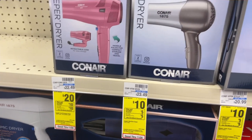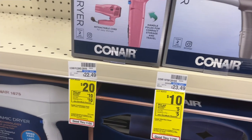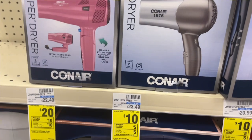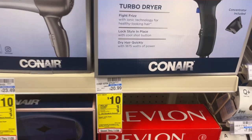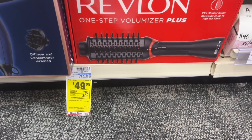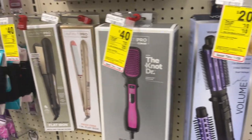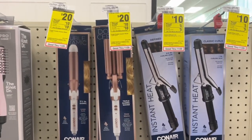This is a gift idea — if you need a new hairdryer, this could be something for yourself or someone else. When you purchase any of these Conair products, you'll get Extra Care Bucks back. This Conair hairdryer is $20 and you get $10 back, making it $10. This one here is $10 on sale, get $5 back making it $5. And this is the TikTok viral Revlon, on sale for $49.99 — get $10 back making it $39.99. There are also deals on hot brushes and flat irons, so check if any of these are on your wish list.